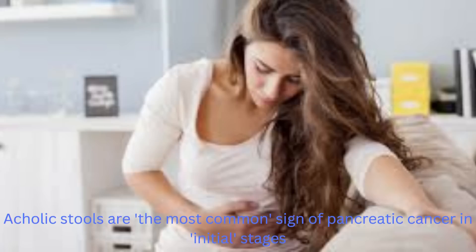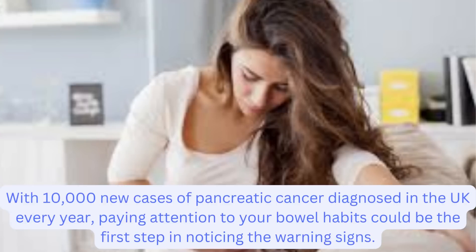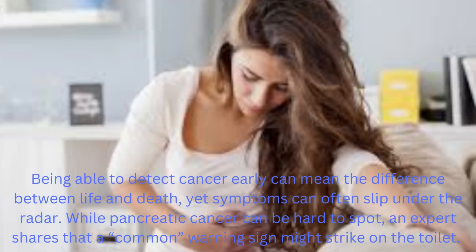Acholic stools are the most common sign of pancreatic cancer in initial stages. With 10,000 new cases of pancreatic cancer diagnosed in the UK every year, paying attention to your bowel habits could be the first step in noticing the warning signs. Being able to detect cancer early can mean the difference between life and death, yet symptoms can often slip under the radar. While pancreatic cancer can be hard to spot, an expert shares that a common warning sign might strike on the toilet.